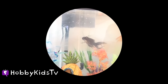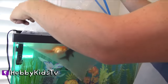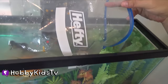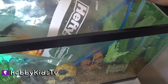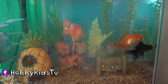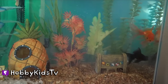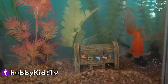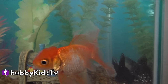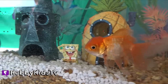Eight hours later. Hobby Dad is now ready to put the fishies in the fishy tank. Here we go. Ready for their new home, they go. Oh wow, how cute. They're checking it all out. Hobby Fish and Hobby Bubbles. Hi guys. You like your new home? You want to check out SpongeBob's home? He's like, hello SpongeBob.